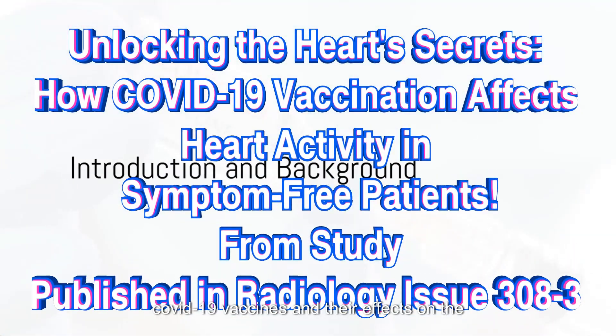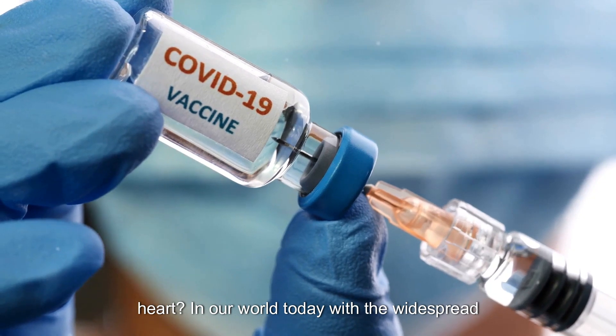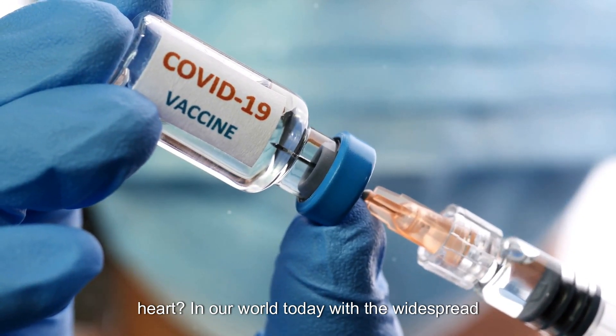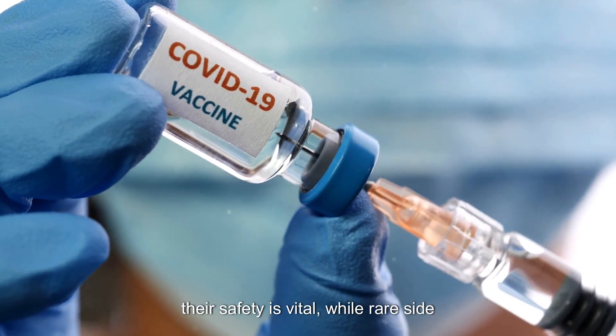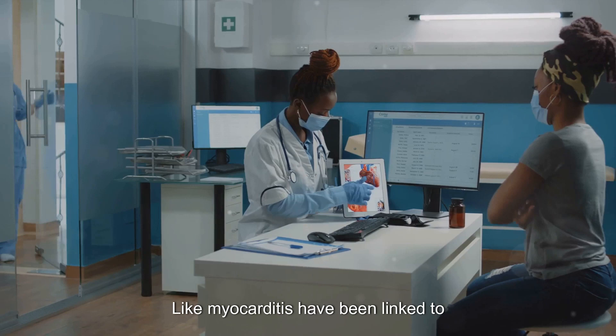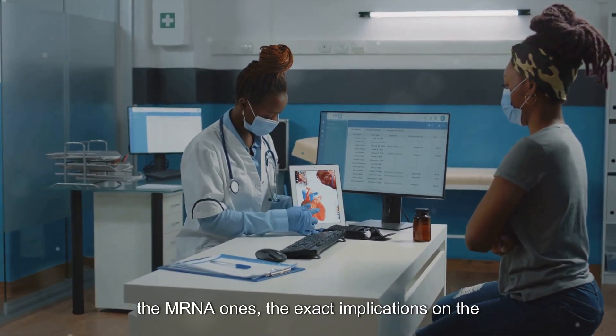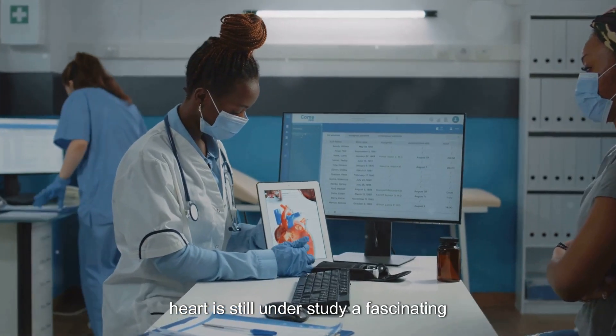Have you ever wondered about the safety of COVID-19 vaccines and their effects on the heart? In our world today, with the widespread adoption of these vaccines, understanding their safety is vital. While rare side effects like myocarditis have been linked to vaccines, particularly the mRNA ones, the exact implications on the heart are still under study.